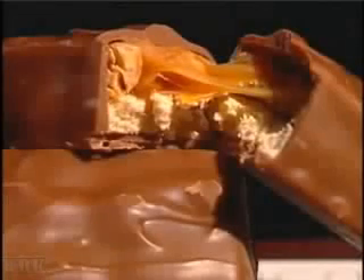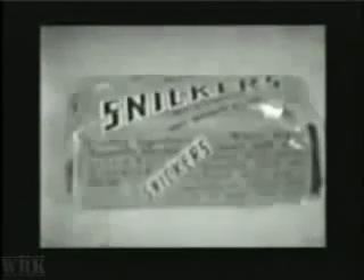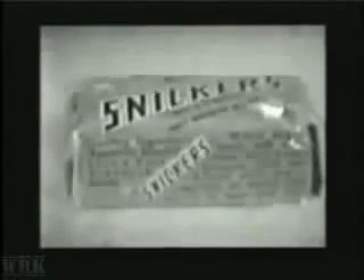It's a gooey, chewy candy bar known for nougat, peanuts, and caramel wrapped in chocolate. And ever since 1930, the Snickers bar has been putting a smile on people's faces with a name that Mars founder Frank C. Mars picked as an inside joke of sorts.